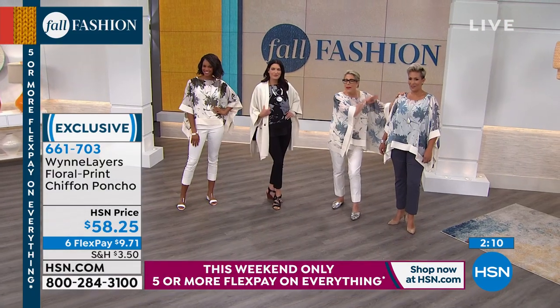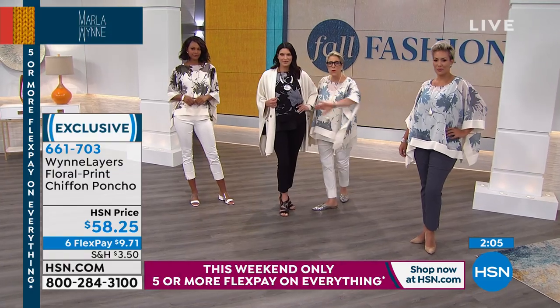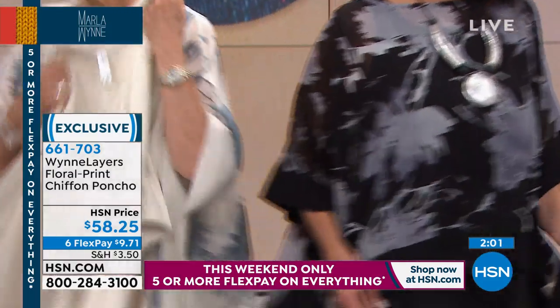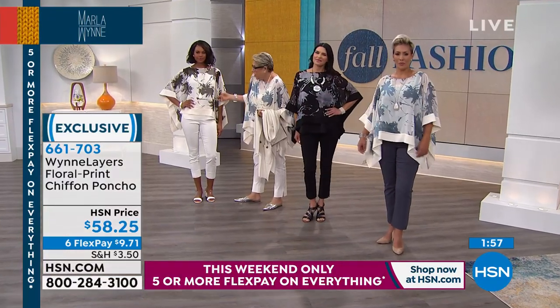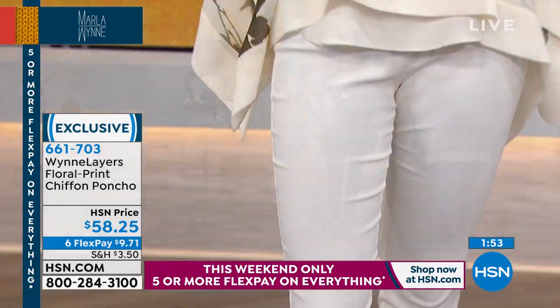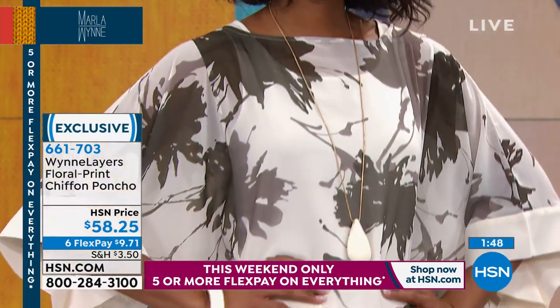Put this on — fabulous look. Angie's got it in the black. You could wear it with a white pant or black pant. Either way, it's perfectly elegant. We've got the olive, which has shades of gray and black. Extra small through 3X.